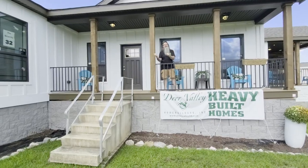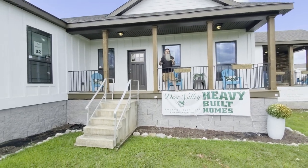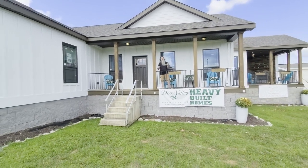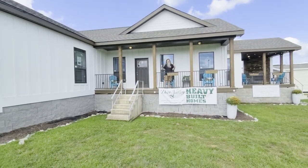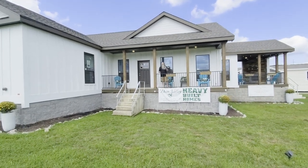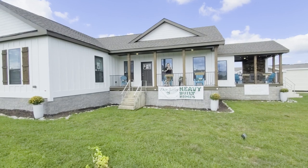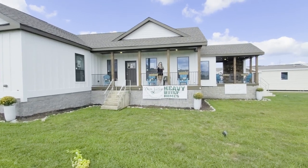All right, guys, this is the Briar Ritz by Deer Valley. We are here at Kentucky Dream Homes in Bowling Green, Kentucky. If you're interested in finding out more about this home, you can look them up at KentuckyDreamHomes.com. I'm Jason Collins for ManufacturedHomes.com, and we'll see you next time.